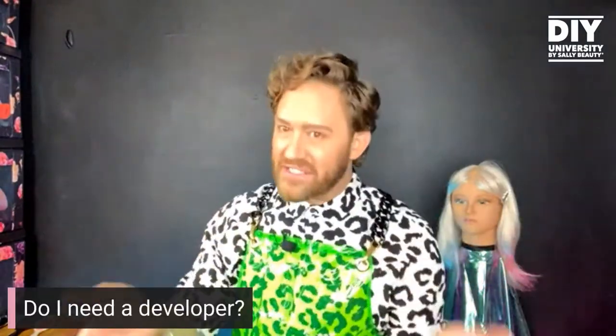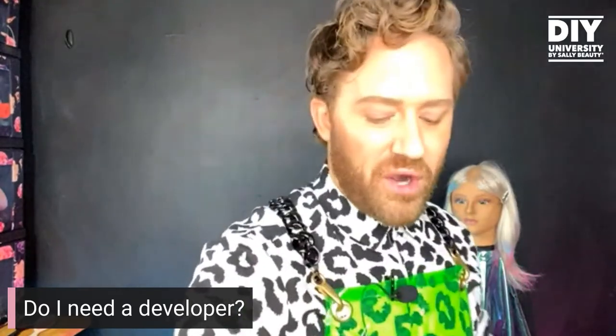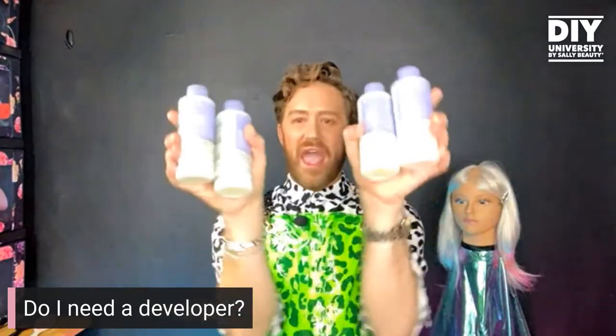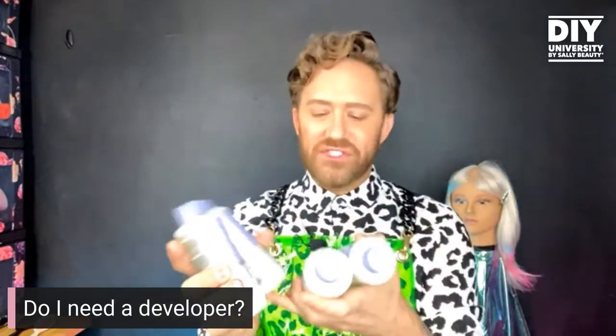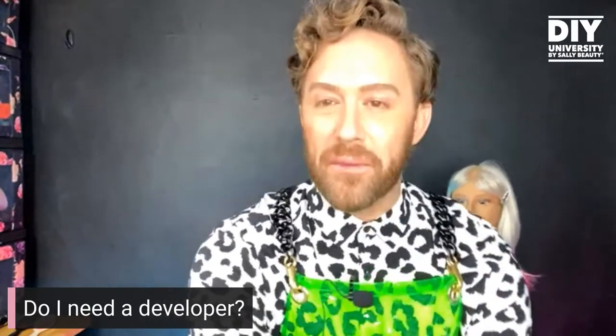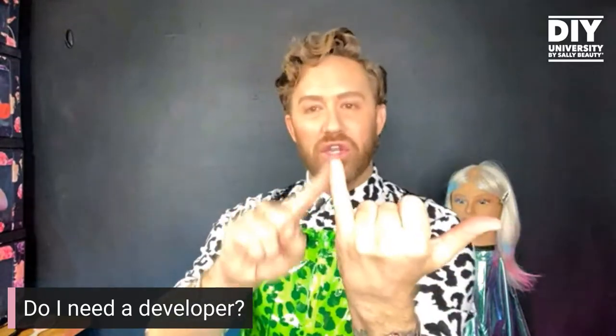Question number one: developer. Do I need a developer? If yes, when? If no, then what do I do? How do I create hair colors? So let's go back to what developer is. Developer is hydrogen peroxide and oxygen — it is going to be the catalyst that activates the hair color. They come in levels: 10, 20, 30, and 40. I like to think of developer as energy. So when you need a developer is when you are looking to cover gray.